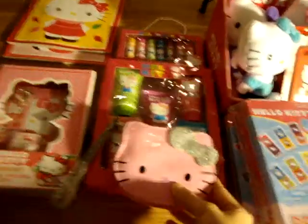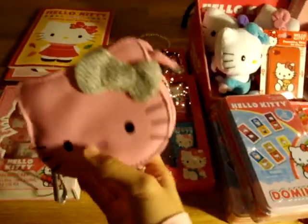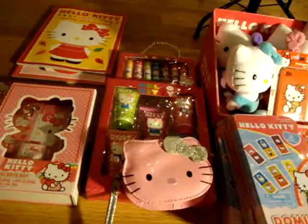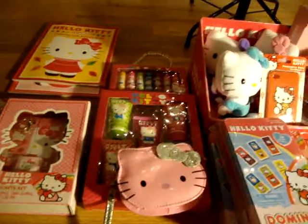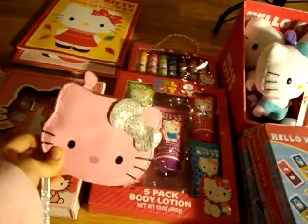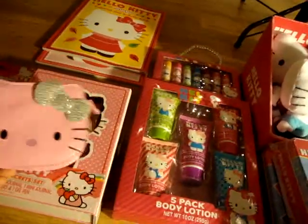And then this is a Helikitty bag. I found these in the kids' section — you can't find these if you don't go to the kids' section, because they're all located in the children's section where they have the toys and the children's clothes.